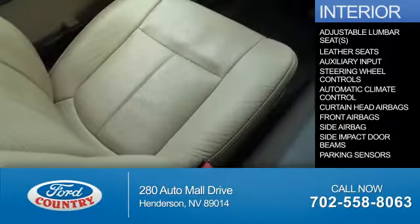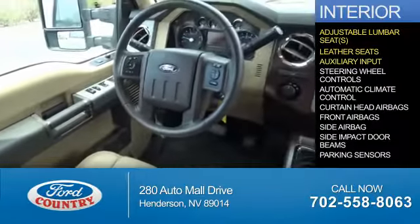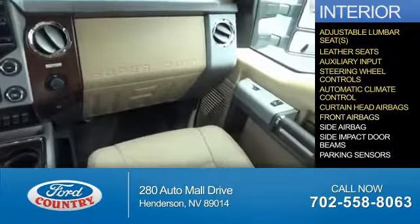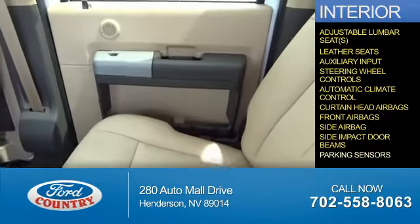Inside you'll find adjustable lumbar seats, leather seats, an auxiliary input, steering wheel controls, automatic climate control, curtain head airbags, front airbags, side airbags, side impact door beams, and parking sensors.